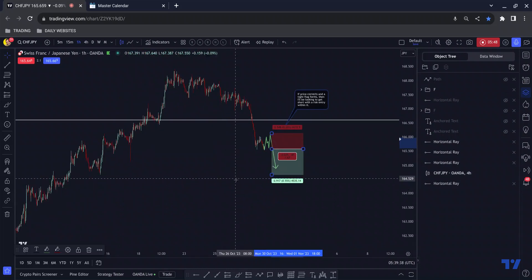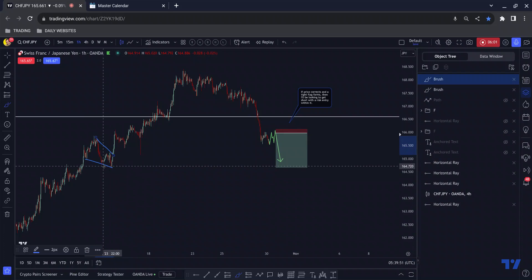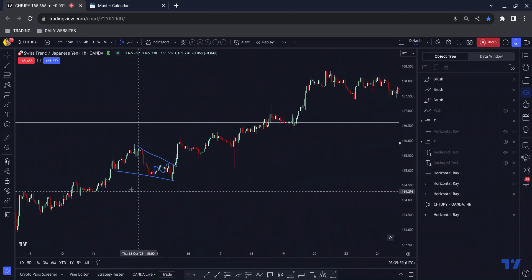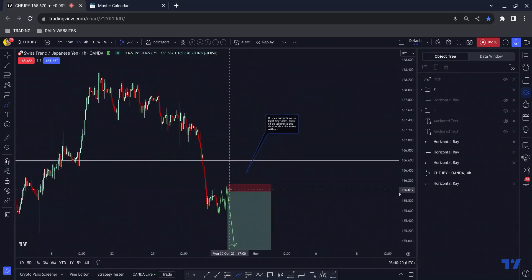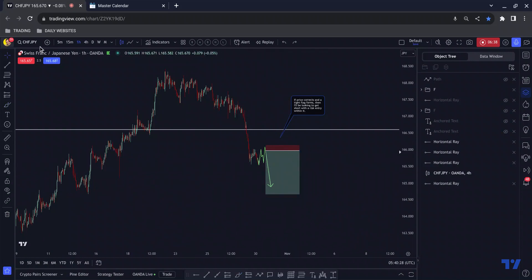My first target would be this low here. The reason is we have this three-touch structure with a one-two-three middle section, which just also happens to retest this previous high — so it's an area of significance. That is just a first target, and I would easily be able to get my risk off the table by the time price got down there — something in the region of 8 to 9 percent, or maybe 5 percent depending on stop loss size.